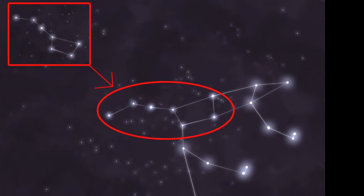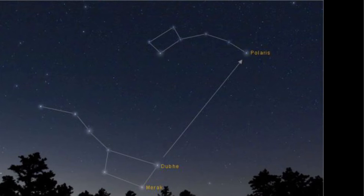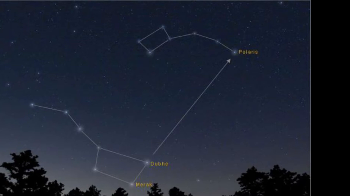If you line up the two end stars on the Big Dipper, it points almost exactly to Polaris, the North Star. These star patterns, like the Big Dipper, have been used for thousands of years for navigation so people could find their way at night. Birds use them when they migrate. Amazing!